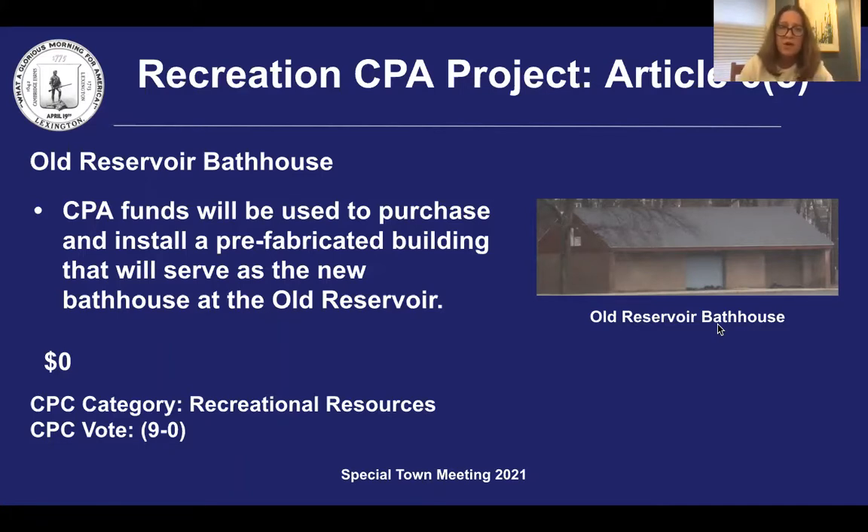The construction phase of the old reservoir bathhouse renovation went out to bid in June 2020, and the bids came in substantially higher than budgeted. For the past 15 months, staff from the Recreation and Community Programs and Department of Public Facilities have been discussing alternative options that would allow for this project to move forward without requesting an additional appropriation.